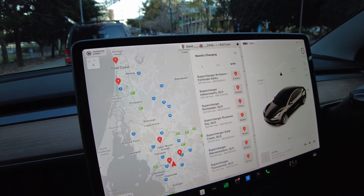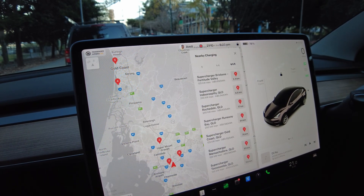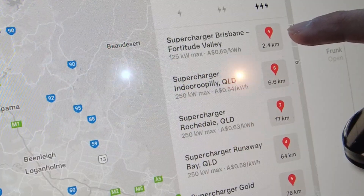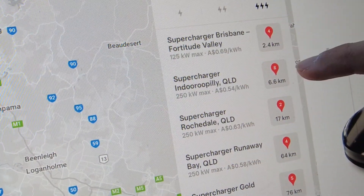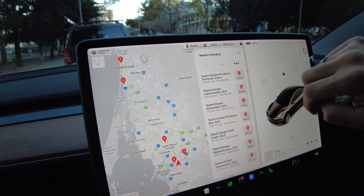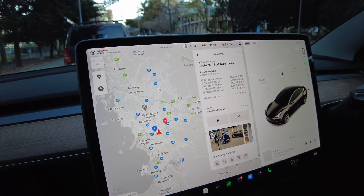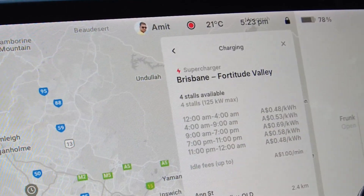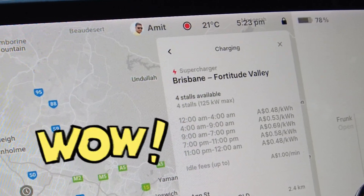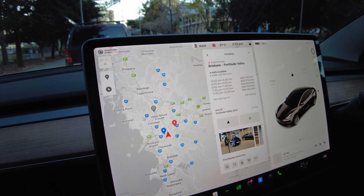After deciding which supercharger to use, you can click on this button for a further breakdown of information. Note the numbers showing how many stalls are available — Indrapelli has eight stalls and Fortitude Valley has four stalls available. It also shows a breakdown of how much money is charged per kilowatt hour at different times of day. Let's go to Fortitude Valley and get the charging session started.